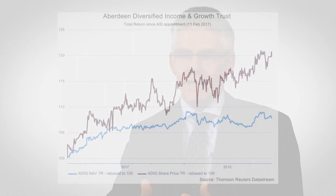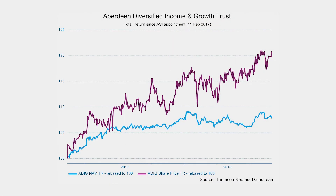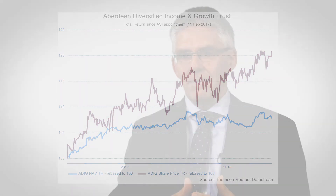Multi-asset funds such as Aberdeen Diversified Income and Growth Trust can invest in a wide range of asset classes with attractive return drivers and different risk characteristics. This means they can be more resilient during periods of weakness in equity markets — such as we saw earlier in the year when global equities fell by around 10% in sterling terms but our NAV fell by only two and a half percent. At the same time, our portfolio is naturally income generative and delivers an attractive yield to shareholders of around four and a quarter percent.